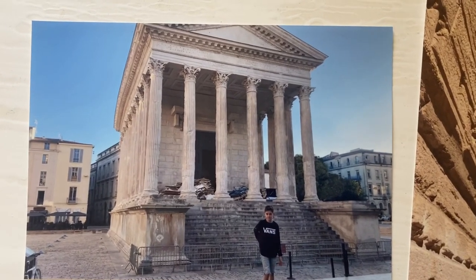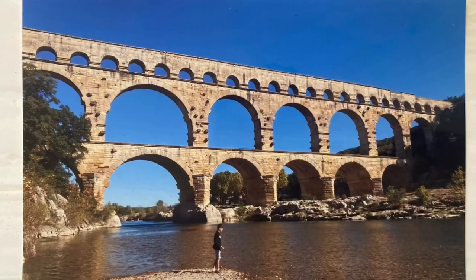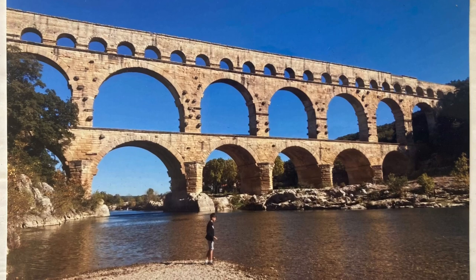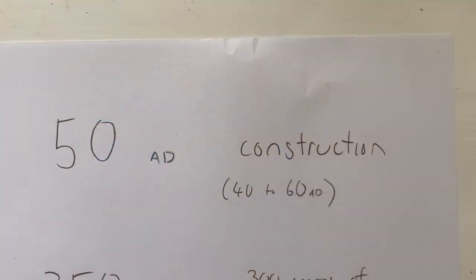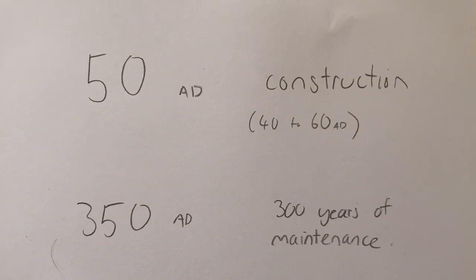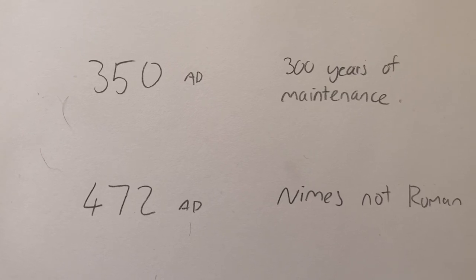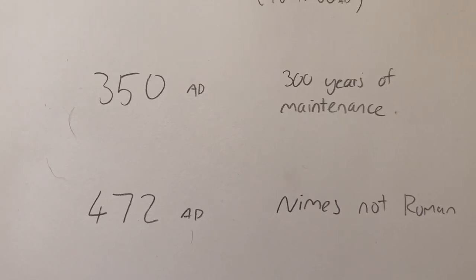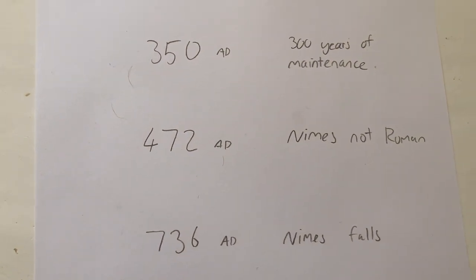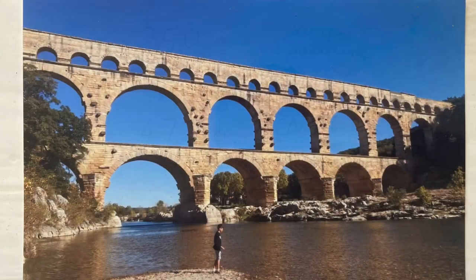The Romans made some cool stuff, and everyone knows the Roman Empire failed — but it wasn't really a failure. If we take a look at Pont du Gard, we know it was constructed between 40 and 60 AD, so around 50 AD. It was well maintained for 300 years, and it was still in use until Nîmes wasn't Roman anymore.